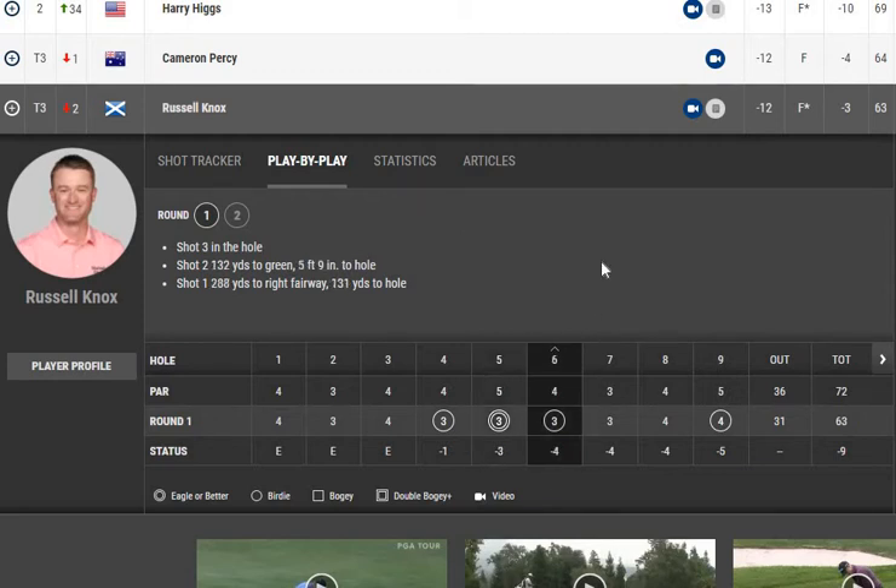The next hole brought another birdie. The tee shot wasn't very long but left just 131 yards to the hole. He made a stroke to the green and the ball stayed just five feet nine inches from the hole — a very easy conversion. On this hole the advantage was gained mostly from the approach shot. We can say that on holes with birdie and better, approaches were a highly important component.